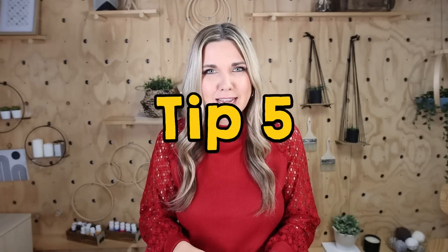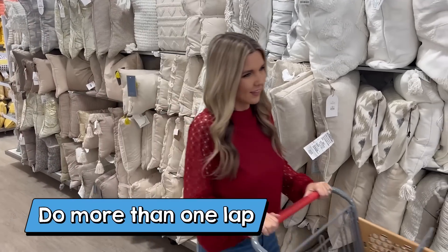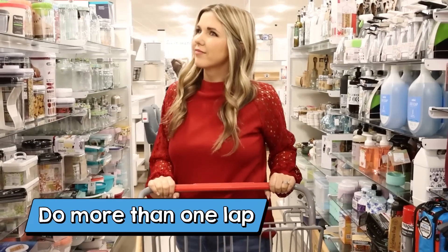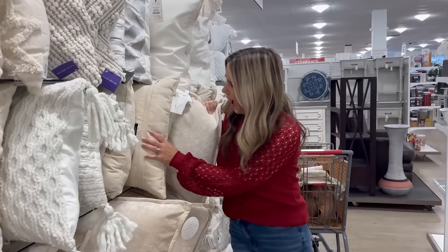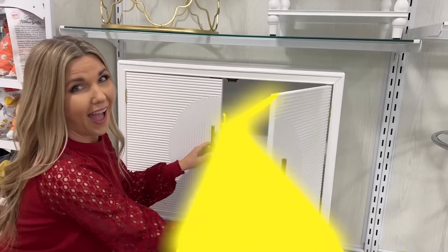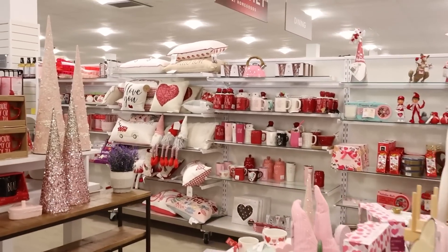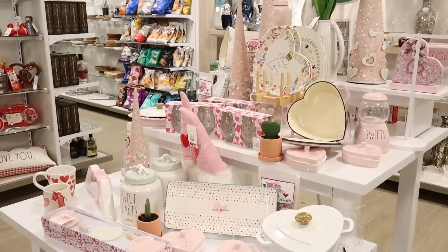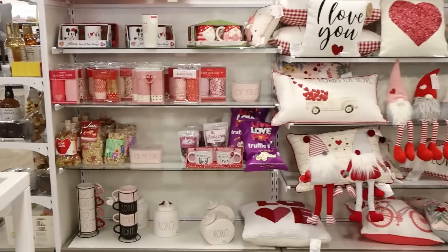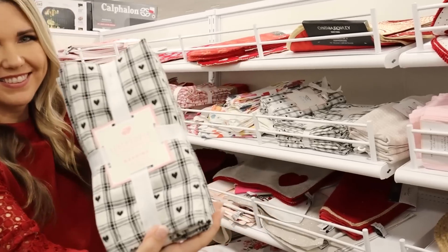Tip five: if you have the time, do more than one lap around the store. When you go to HomeGoods it's overwhelming — there's so much decor, and I guarantee that second time around you'll see stuff you didn't see the first time. If you love buying seasonal decor, HomeGoods usually has some affordable options. They'll have seasonal pillows and fun seasonal pieces you may not be able to find at the dollar store, so it may be worth checking out the seasonal section.